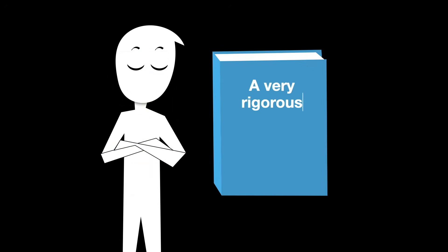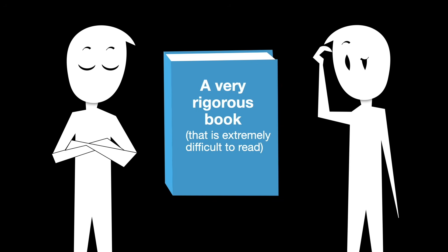You'll often hear people say that a book is great because it's rigorous or complete. But rigorous doesn't mean good at teaching the subject. Just because someone is a brilliant mathematician doesn't mean that they know how to teach.